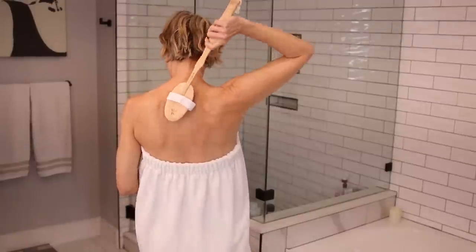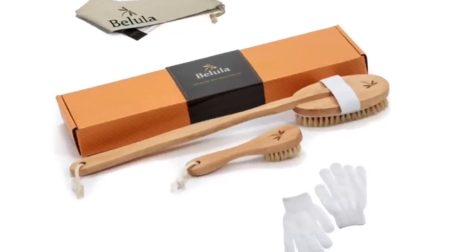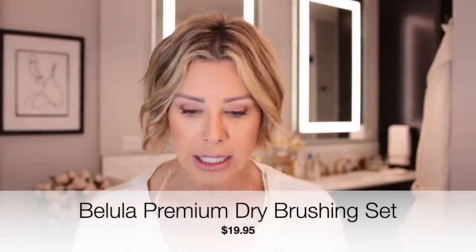Dry brushing is great for circulation. They say it can really stimulate circulation, so it's a good thing to do in the morning as you're waking up and trying to rev up and get things going. What I also love is they've got these little gloves that you put on in the shower, so you can finish off with soap and continue the exfoliation in the shower with these gloves as well. Dry brushing set number one — this one is only $19.95.